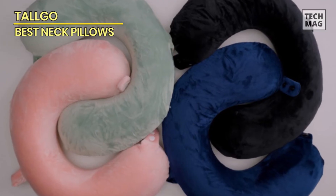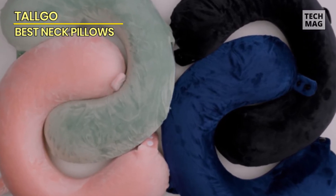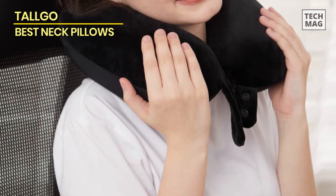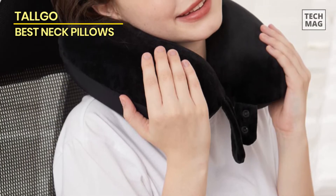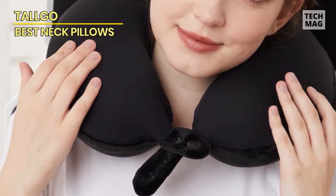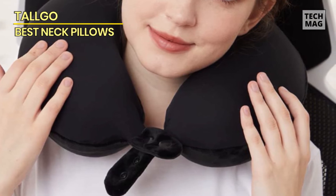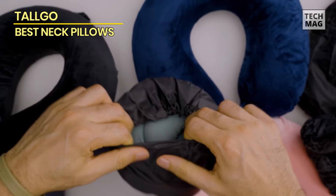At Talgo, your satisfaction is our priority. We stand by the quality of our neck pillows and service. If for any reason you find yourself unsatisfied, please don't hesitate to contact us — we're committed to resolving any concerns you may have. In conclusion, the Talgo memory foam travel neck pillow offers a new dimension in travel comfort. Versatility, personalization, and convenience are at the core of this exceptional travel companion. Elevate your travel experiences with Talgo, where comfort meets innovation.